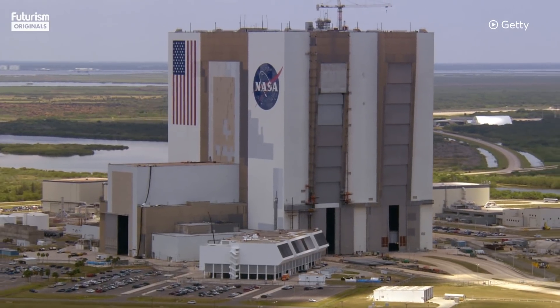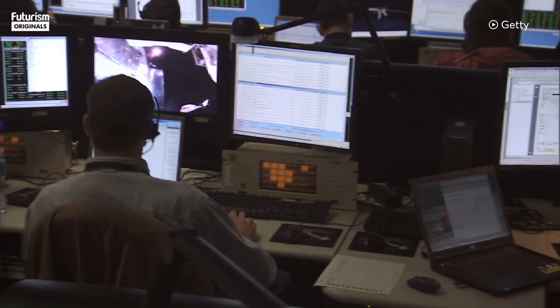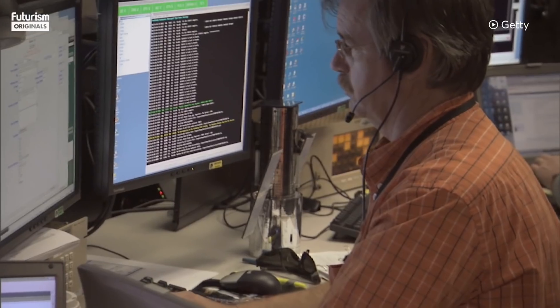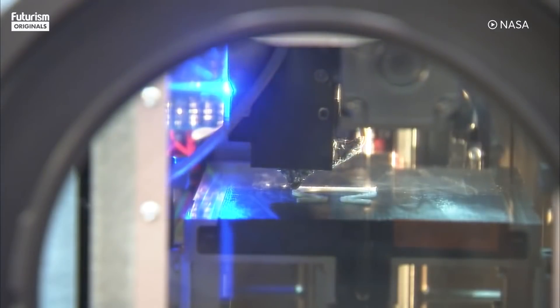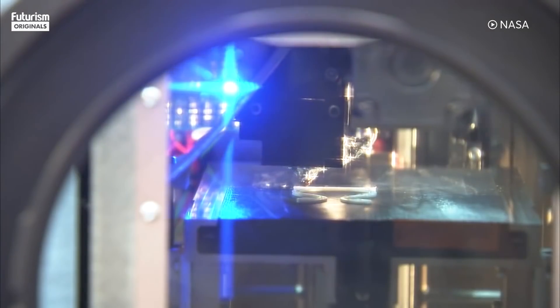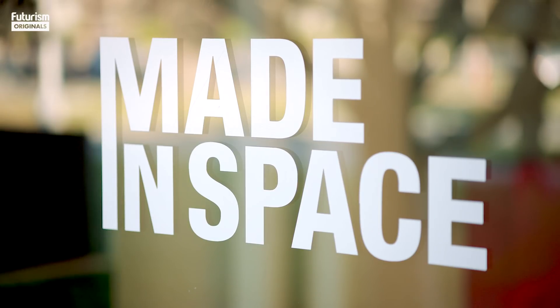NASA has made this a really important aspect of how they operate, which is to work with commercial industry through public-private partnerships, and that's what this printer on the space station represents. For the taxpayer space program, which is NASA, to succeed, it actually does rely on a lot of different companies like Made in Space to help bring it all together. And to know that we're a part of making that happen, and that when astronauts go to Mars we'll be a part of that, is pretty awesome.